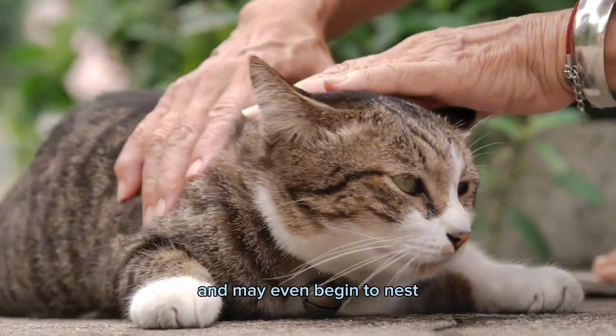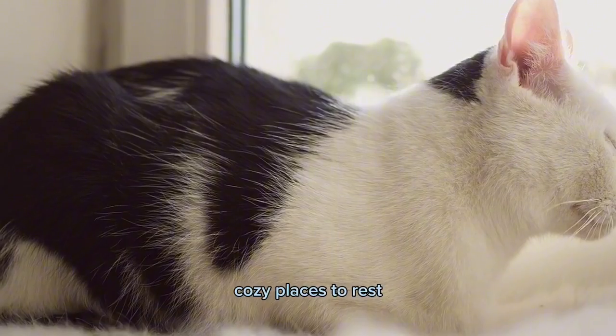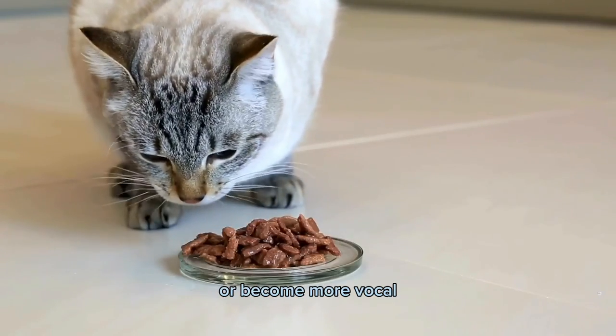Another sign of pregnancy is a change in behavior. Pregnant cats may become more affectionate and may even begin to nest, seeking out warm, cozy places to rest. They may also have a decrease in appetite or become more vocal.